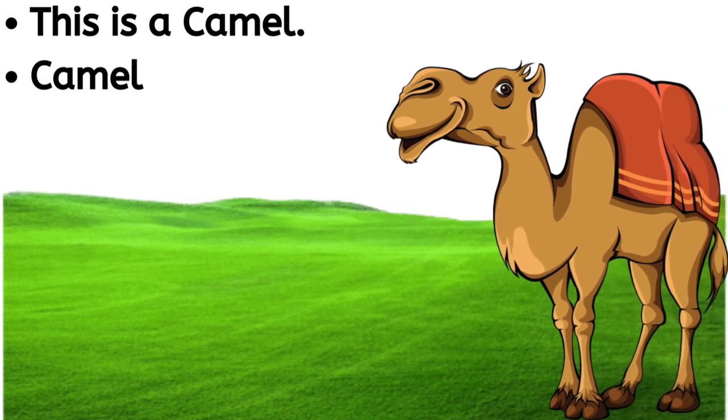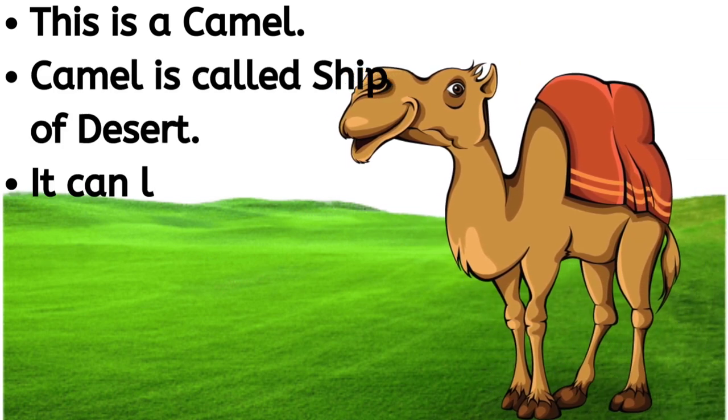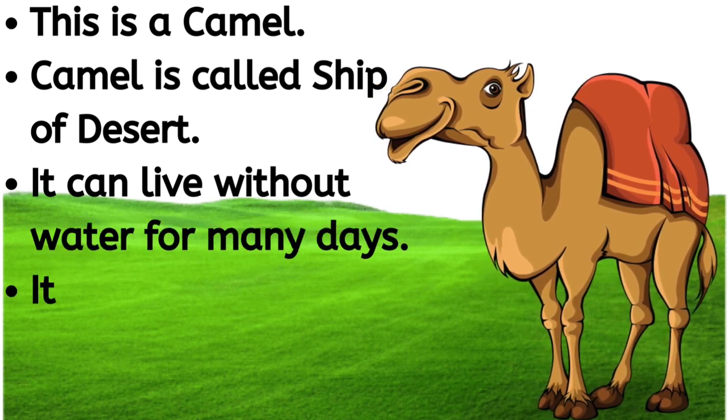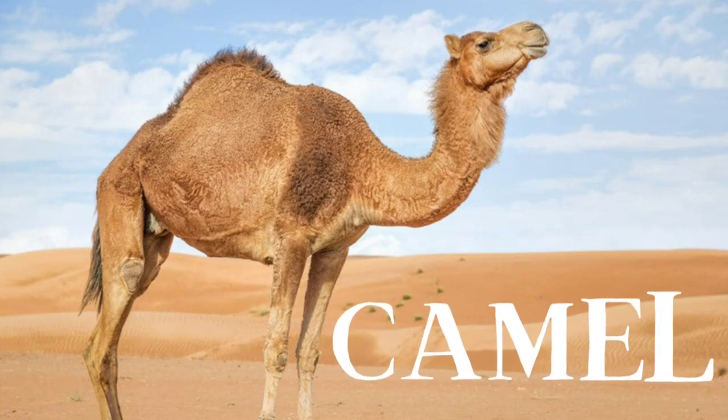This is a camel. Camel is called the ship of the desert. It can live without water for many days. Its neck and legs are very long. C-A-M-E-L, camel.